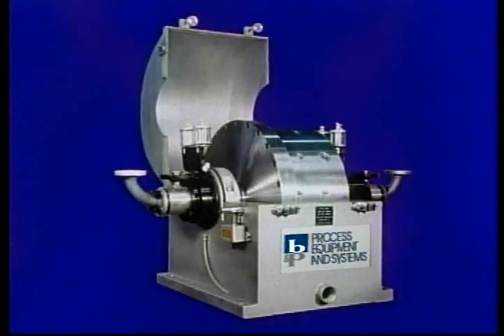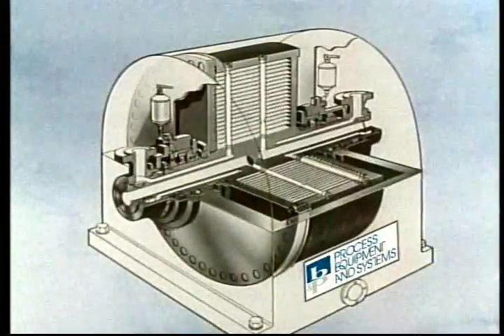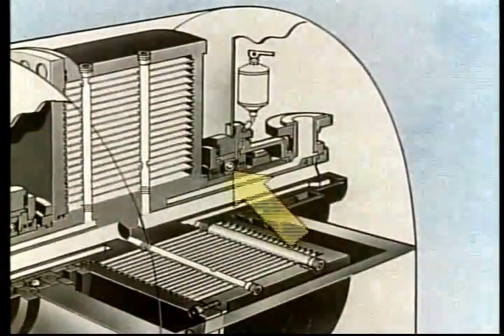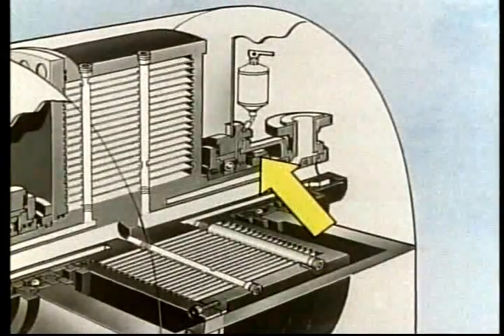The pod rotor and shaft assembly is supported by a massive base and covered by a hinged enclosure. The precision balanced rotor and shaft turn with rugged bearings. A static conducting poly V-belt drive is used to spin the rotor and shaft assembly.